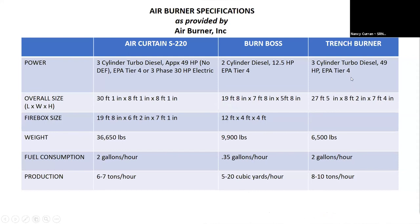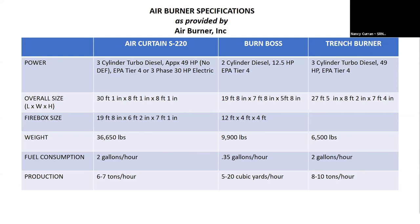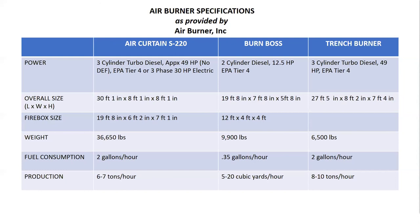Here are the specs if you want to look at these later — the three burners that might be useful in our area: the Air Curtain S220, which is here in Ruth; the Burn Boss, the trailer-mounted one that is a miniature version of the S220; and the trench burner. You can look at the fuel consumed between the three. This PowerPoint will be available, and you can go to Air Burner Incorporated to look at these specifications.